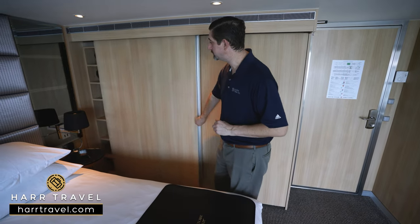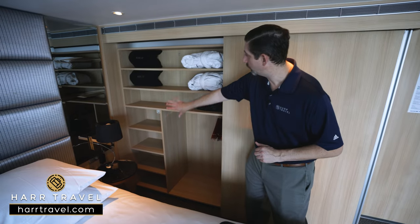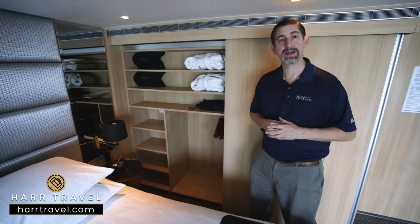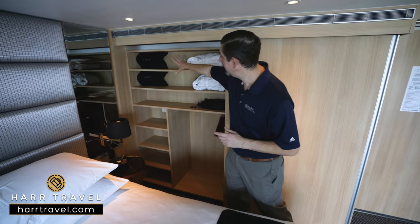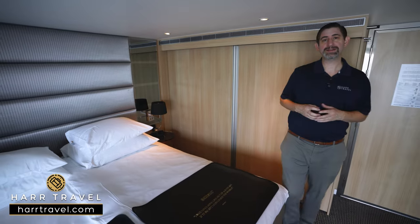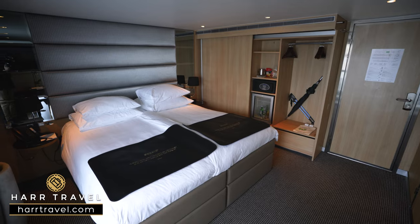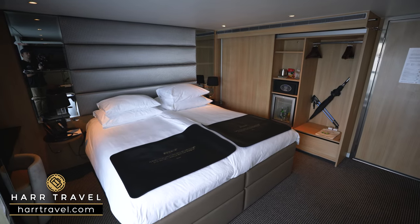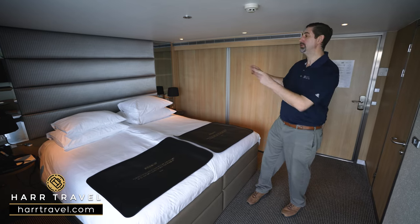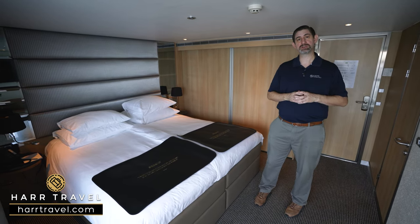The innovative closet design gives you even more storage space — hanging storage all the way across, more shelves, extra comfy Scenic bathrobes and slippers, and blankets you can use out on your balcony. As you'd expect with a five-star cruise line, you'll have an extra comfortable bed with great mattresses, linens, soft goods, and fantastic pillows. There's a nightstand on either side, an alarm clock, and European plugs.